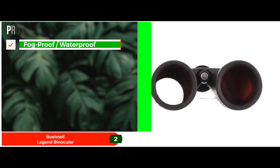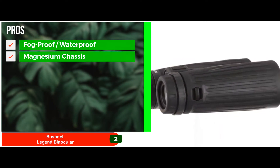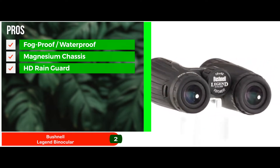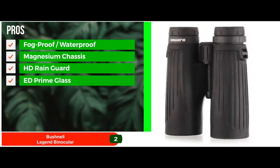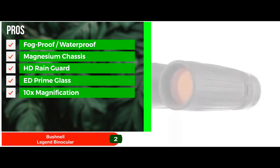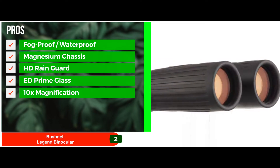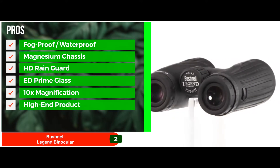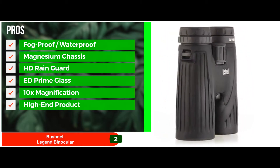Its pros are: the lenses are fog-proof along with being waterproof. The magnesium chassis provides low weight allowing easier portability. The unit features an HD rain guard water-repellent lens coating for a clear view. The ED prime glass and ultra-wideband coatings provide the unit with exceptional optics. The 10x magnification with the 42mm lens provides great clarity of the object. This high-end product comes with accessories that include a soft carrying case, a special microfiber carry bag, and a neck strap.